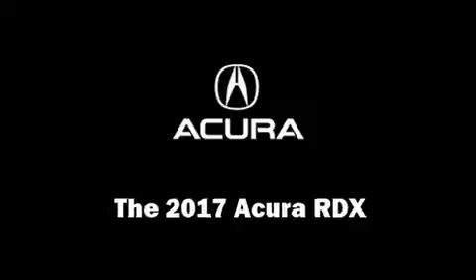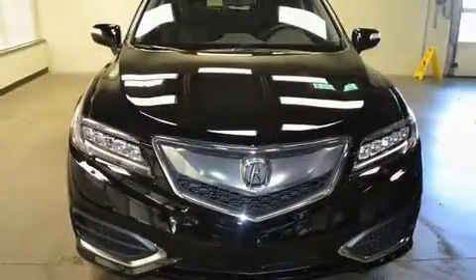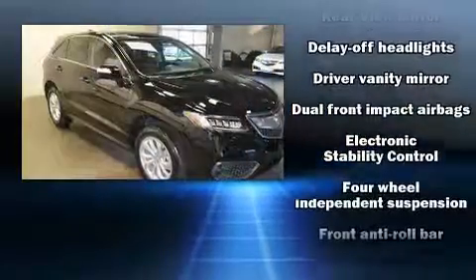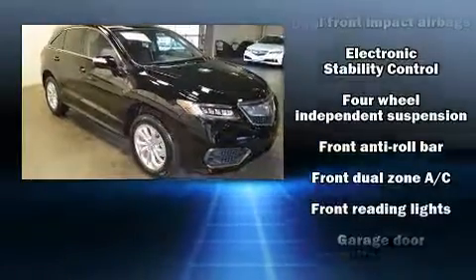The 2017 Acura RDX. Smooth gear shifts are achieved thanks to the refined six-cylinder engine, providing a spirited yet composed ride and drive.